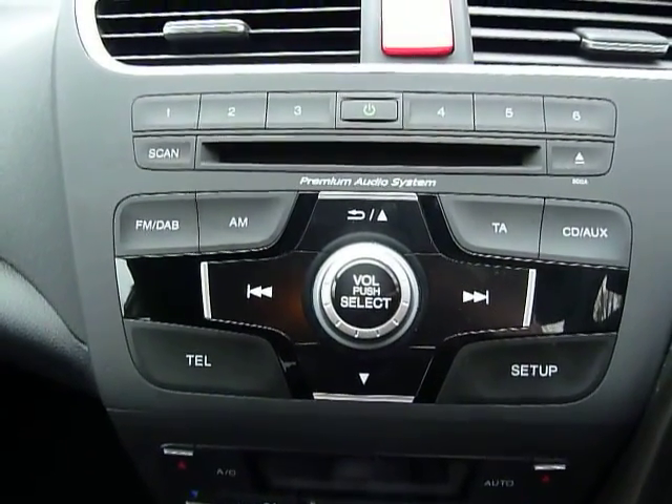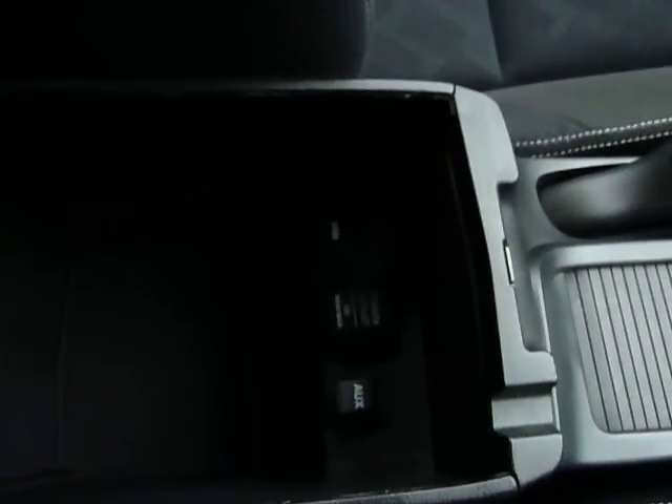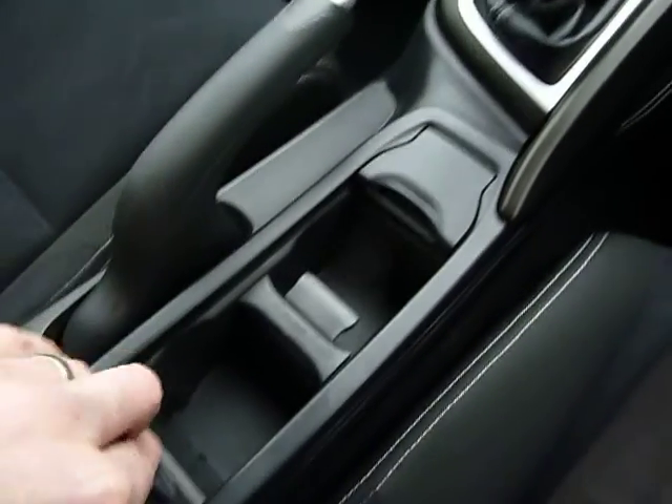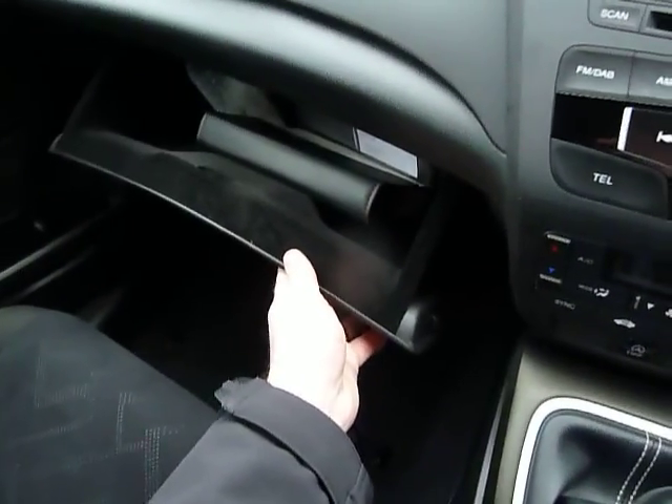You've also got a digital radio, so you're all ready for the switch over next year. Down here you've got auxiliary points and a USB point as well. There are more cupholders, more places to charge your phone, and a very large glove box.